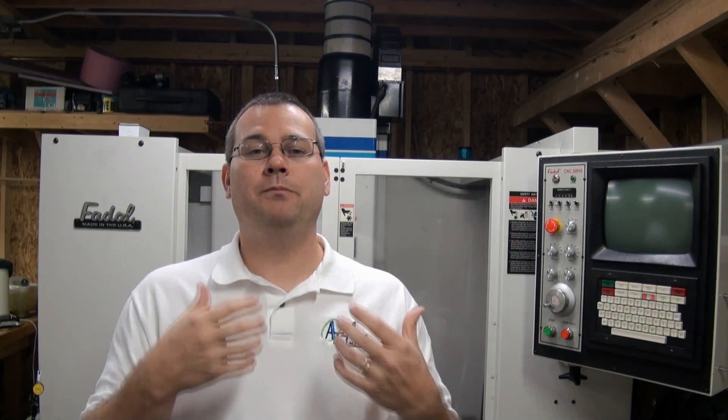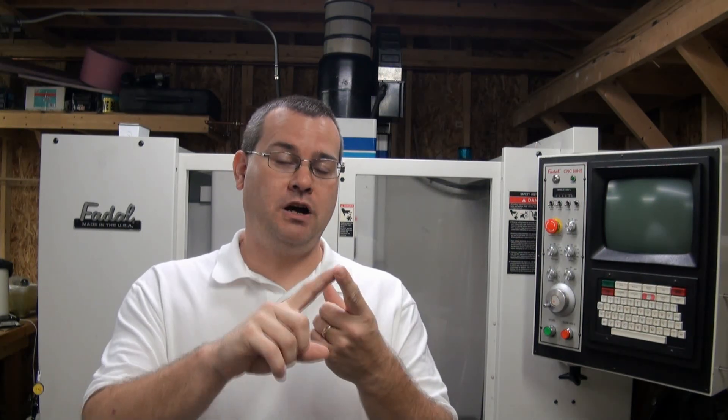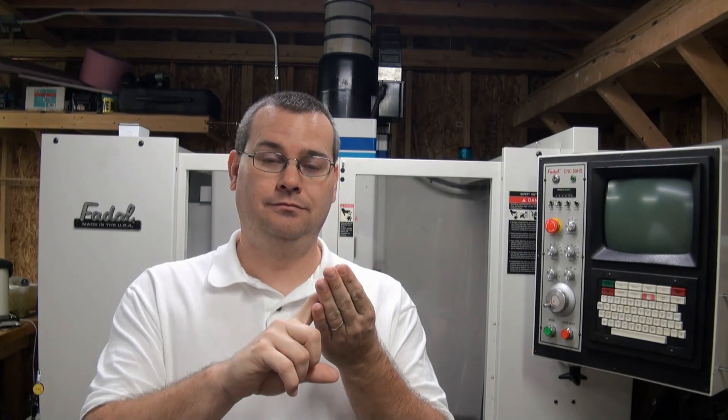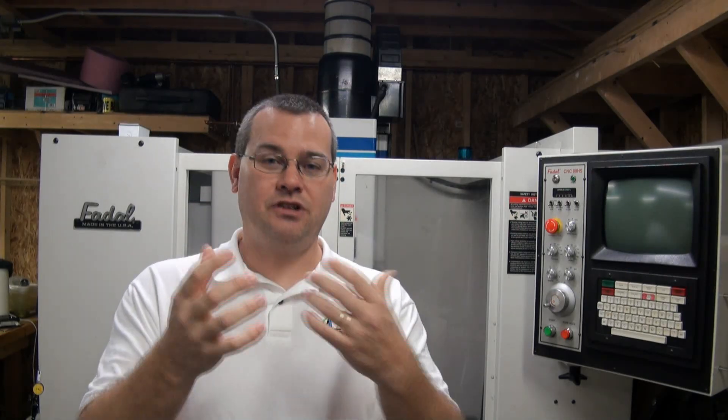Some machines are not supported at all and have been out of service so long there aren't people around who know how to use them. Can you get local support? If the nearest support is halfway around the world from you, that also might be a problem. So before you even pick up the phone: parts, cost of parts, manuals, support. Once you answer all those questions, now you can pick up the phone and start that dance.